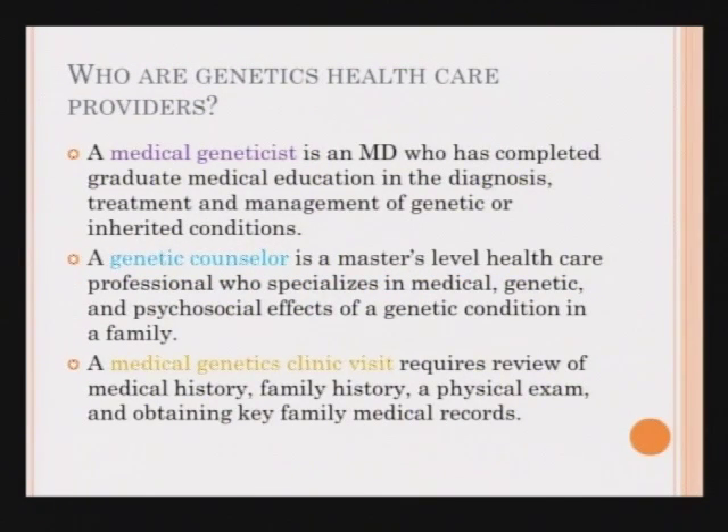I am a medical geneticist and the director of the clinic at UW and the SCCA. A medical geneticist is a physician who has done specialty training in medical genetics, which includes the diagnosis, treatment, and management of inherited conditions. We work closely with genetic counselors, who have a master's level degree and specialize in the medical genetic and psychosocial effects of having a genetic condition in the family. When you come to a medical genetics clinic visit, there's often a lot of preparation. We review the medical history, family history, and often do a physical examination. We frequently ask for medical records for family members because if the affected person is your family member, we want to look closely at those records.